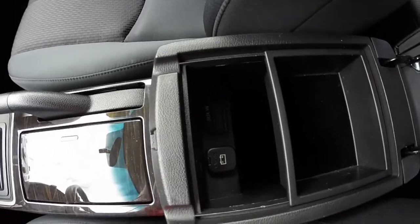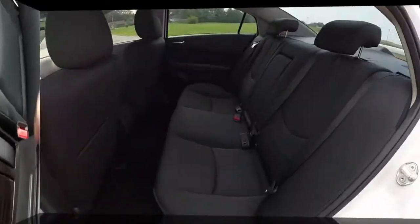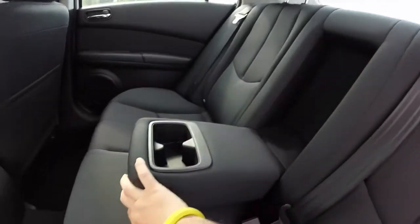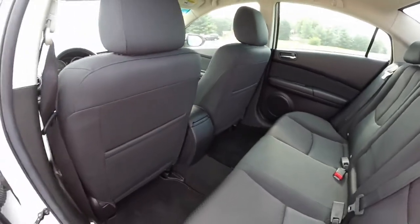Inside the armrest you have a power point, an auxiliary input jack for the back seat. Pull-down center armrest with integrated cup holders. Good legroom in the back seat as well.